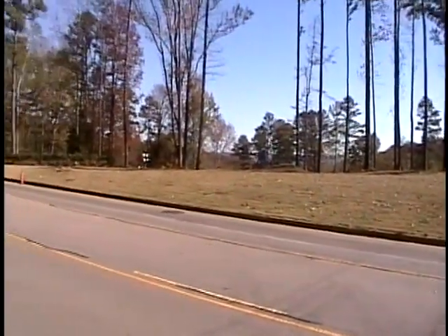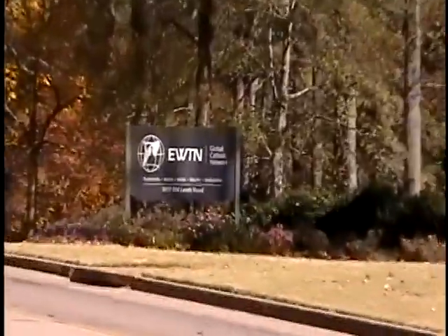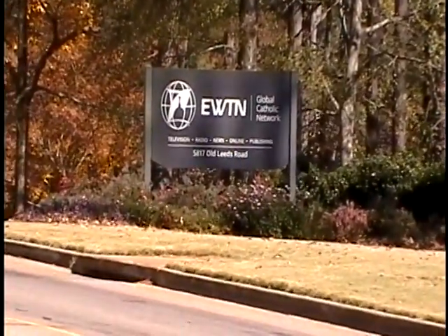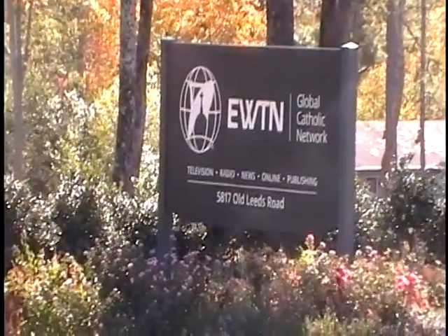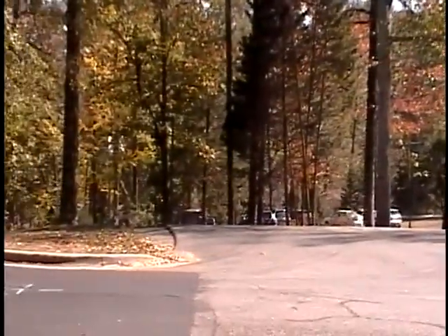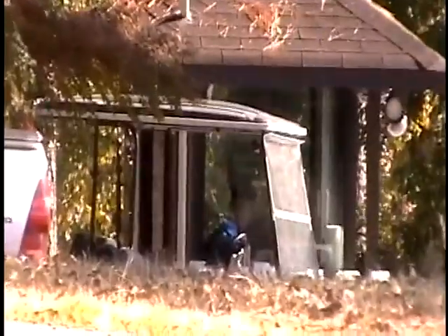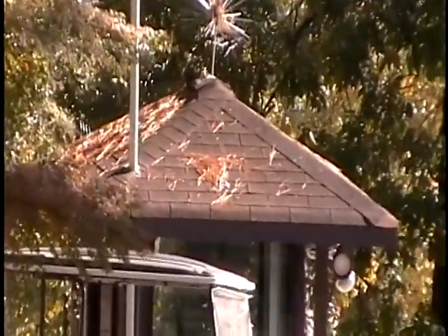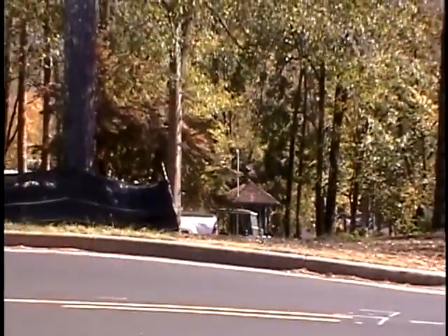Swinging around this way, just down here is the current entrance with the sign, and just beyond the sign and down the hill of the current entrance is the current guard shack. But that's going to be replaced by the new guard shack.